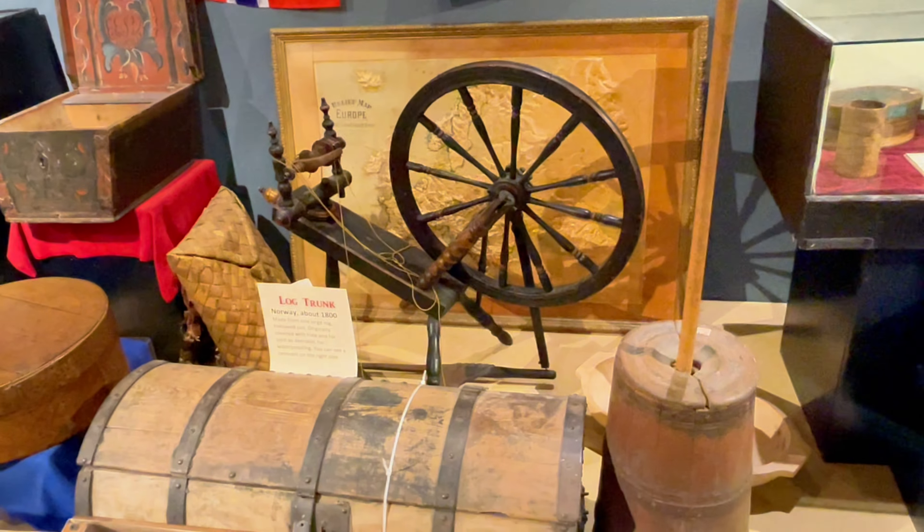Whether you're drawn to the historical treasures at the Runestone Museum, the bustling streets of Minneapolis, or the breathtaking beauty of the Boundary Waters, Minnesota is a destination filled with adventure and discovery. Plan your visit today and uncover the magic of the North Star State. If you enjoyed this video, please be sure to hit the like button, subscribe and hit the notification bell for more like this from Random Places every week. Have questions or feedback? Let us know in the comments below. Thanks for watching and stay tuned for more from Random Places where you'll discover the unexpected.